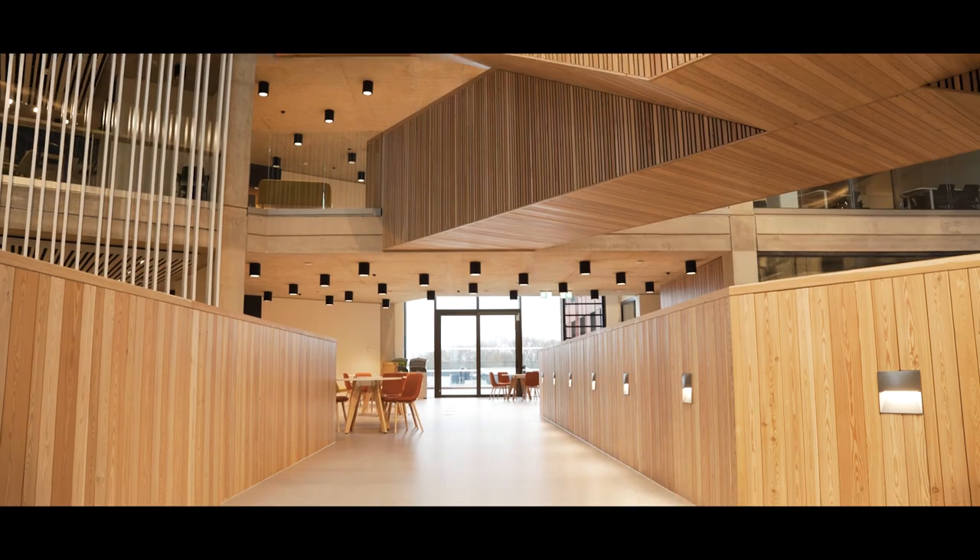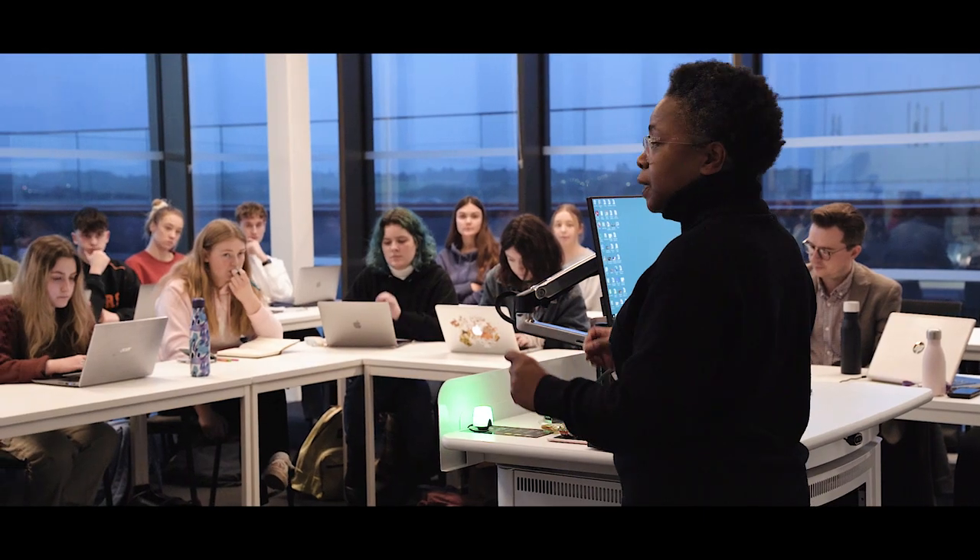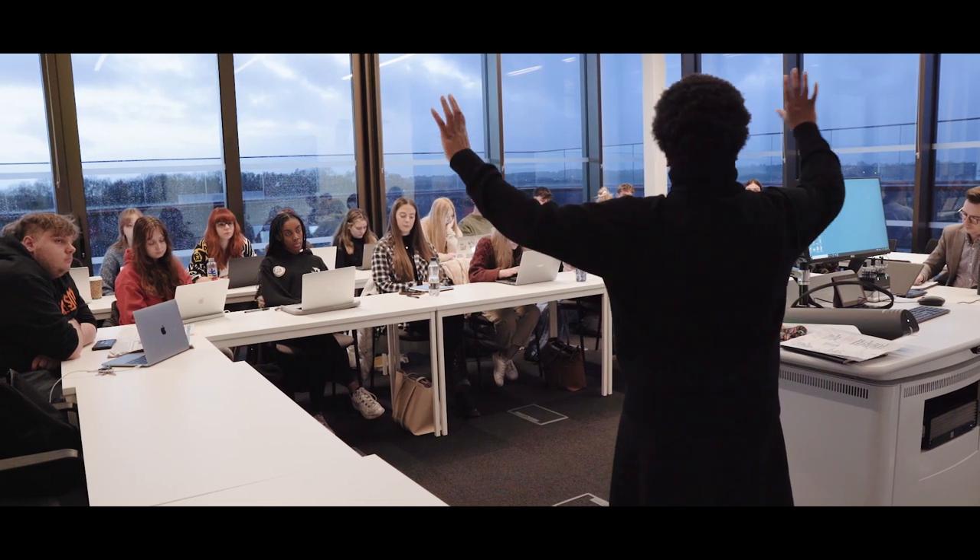This building offers lots of social learning spaces, lots of varied teaching spaces, and a real opportunity to think about how we might cross a lot of interdisciplinary boundaries in terms of research collaboration, but also co-creation with our students.